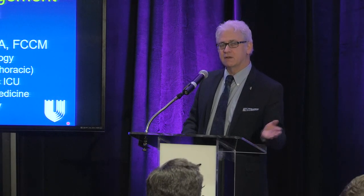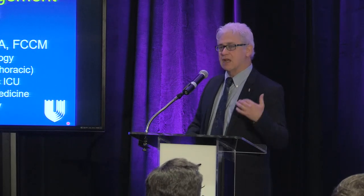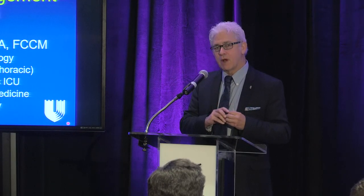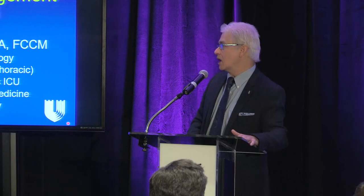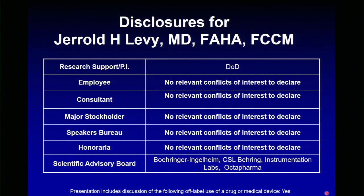The evolution of circuits has really facilitated ECMO and other closed systems. Cardiopulmonary bypass is an open system with things going into the reservoir, so it's a bit of a different phenomenon. My disclosures: in past years I've been working a lot on reversing the novel oral anticoagulants and developing purified recombinant and other strategies to treat bleeding, which we'll talk about later this afternoon.